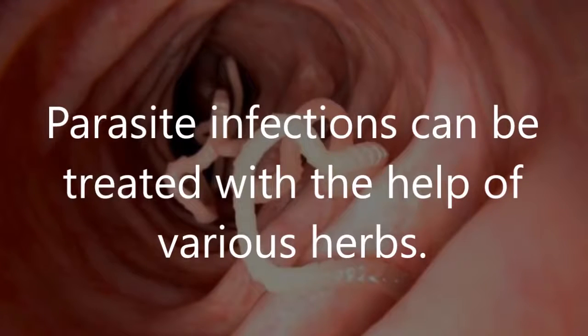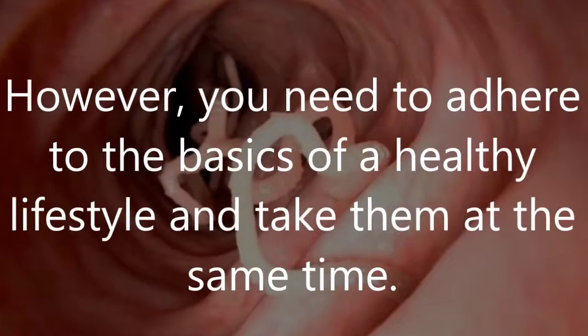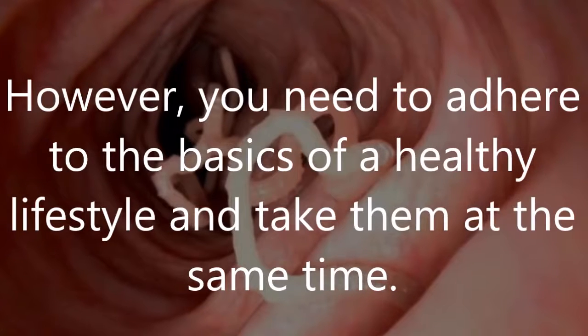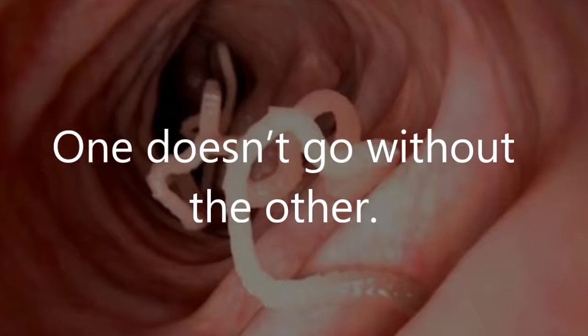Parasite infections can be treated with the help of various herbs. However, you need to adhere to the basics of a healthy lifestyle and take them at the same time. One doesn't go without the other.